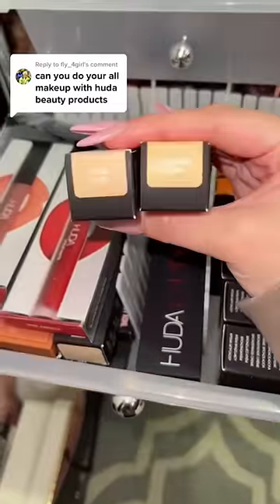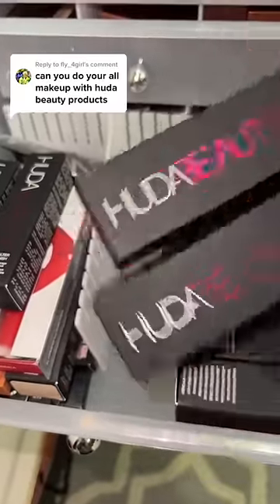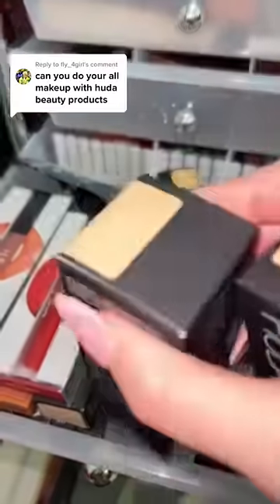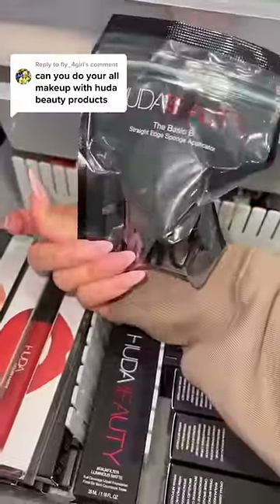For foundation, I got two shades of their stick foundation and also two shades of their liquid foundation. I think I'm gonna try both of them out and just grab one of each. I also got one of this blending sponge, so I'm gonna get that.